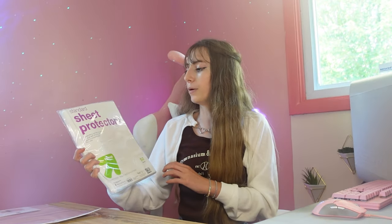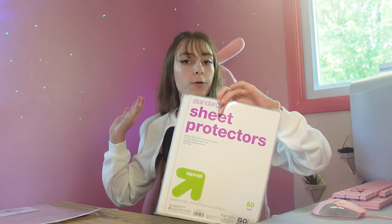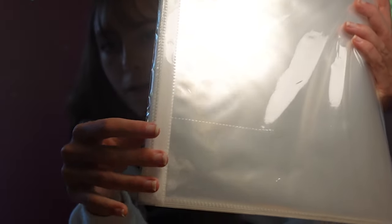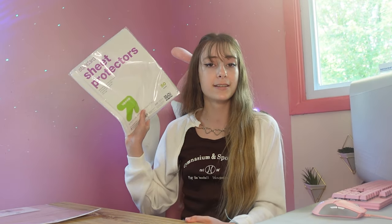Also on the binder topic, we got sheet protectors. You put a paper in this after you write your notes on it and it protects it, and it also has three-ring hole punches so you can use it in your binder. I thought this was a good idea especially since I'm going to be using a binder this year to keep track of everything, because folders and notebooks didn't really work out. These sheet protectors make paper water resistant and dry erasable.